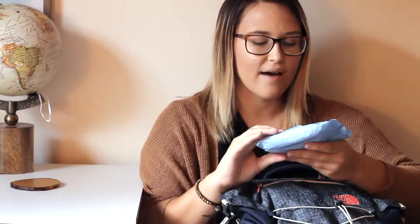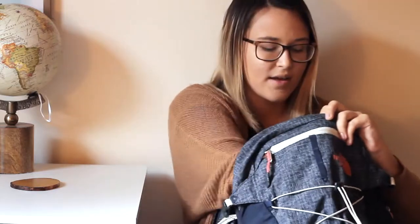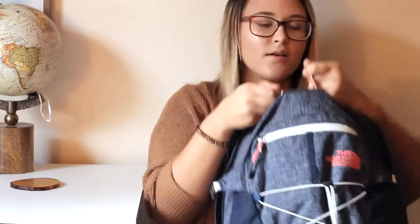Next I have my Kate Spade wallet in here, which is just pink and it has my student ID in it — anything I could pretty much need. I use this in my backpack but I also transfer it over to my purse when I'm done with school for the day. In this pocket as well I have Neutrogena makeup cleansing wipes, which I always keep in my backpack. And then I have a bunch of Lifesaver mints in here because I always want them after I finish my coffee for the day.